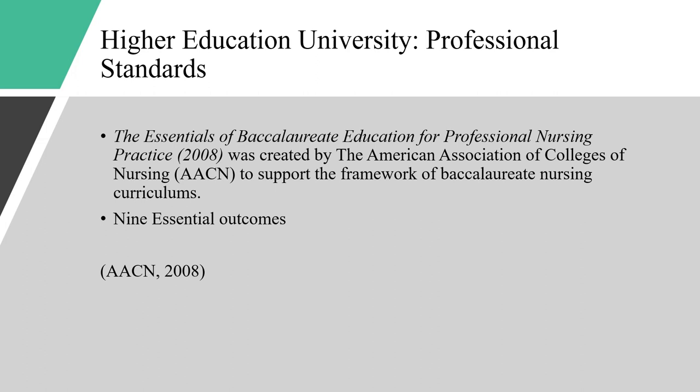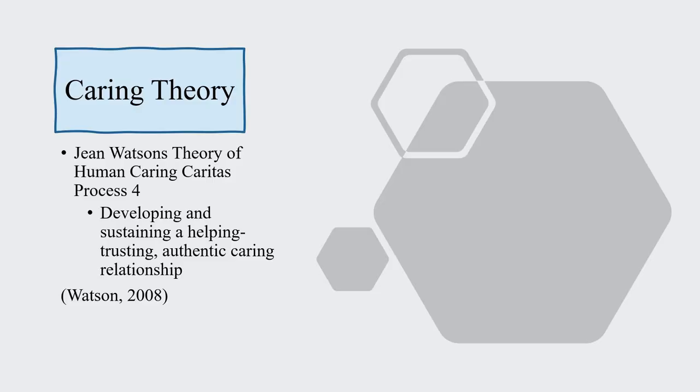For our group project, our master's plan covers the CCNE Standard No. 3, the Curriculum and Teaching-Learning Practice. Jean Watson's theory of human caring, Caritas Process No. 4, is developing and sustaining a helping, trusting, authentic relationship. Jean Watson describes this theory as becoming more compassionate and aware of not only personal difficulties, but of others' difficulties as well. She states that this theory is about being present in the moment, being mindful and connecting with other humans, and that the connection you make goes beyond an ego level.